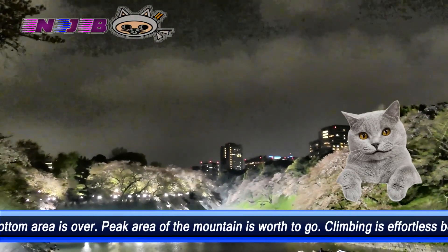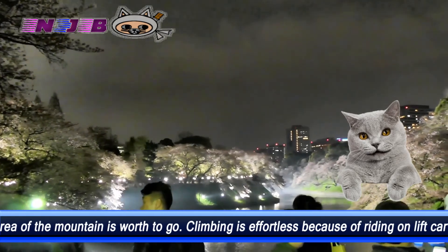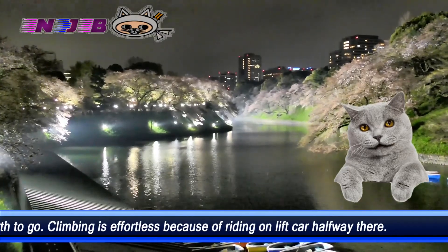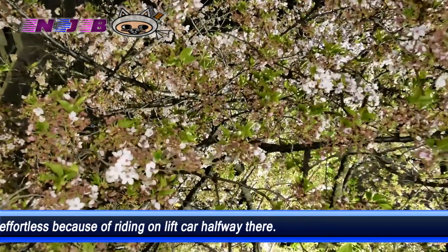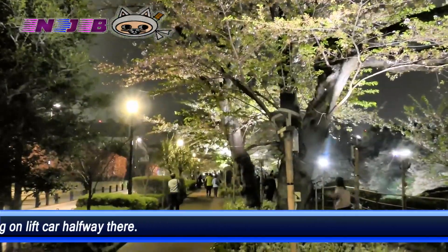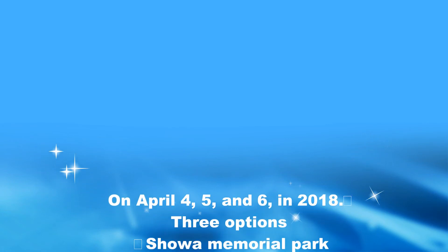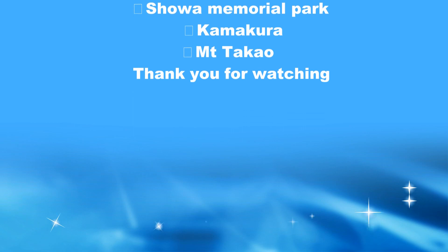I hope that you will catch peak bloom around Tokyo. I will give you update info as soon as possible. I am a cherry blossom lover too. Bye guys.